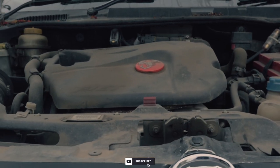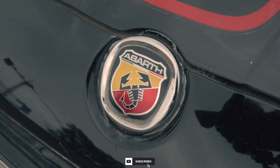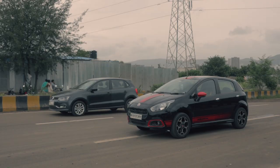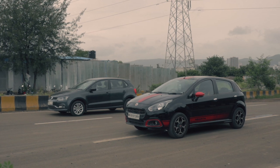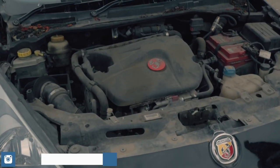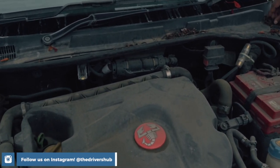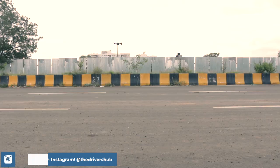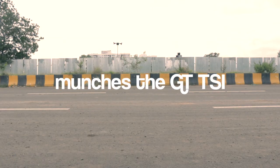It shouldn't be a surprise to anyone that the more powerful Punto Abarth monstered the Polo GT TSI — but let me break it down. The Abarth isn't an easy car to launch, with its weird clutch feel and clunky 5-speed manual. Moreover, the Abarth suffers from insane turbo lag and loads of wheel spin. But once the car hooks up and the turbo spools up, the Abarth absolutely munches the GT TSI.